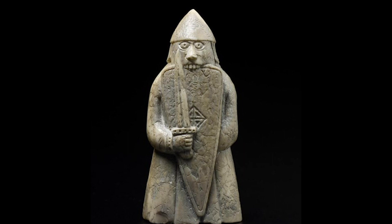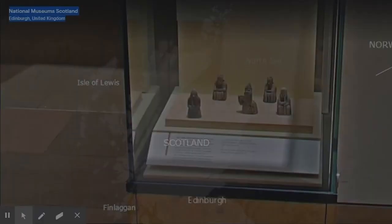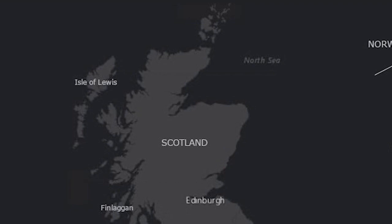There is much about the chess pieces that is enigmatic. The written accounts of their discovery are conflicting and leave many questions to be answered. Where exactly on Lewis were they found? How did they end up there? Where was their intended destination? Who owned them? It's not possible to provide specific answers to many of these, although it seems that the chess pieces were the stock of a travelling salesperson, and they likely originated from Trondheim in Norway. They may have been destined for rich consumers in the west of Scotland, the Isle of Man, Ireland, or even Lewis itself.